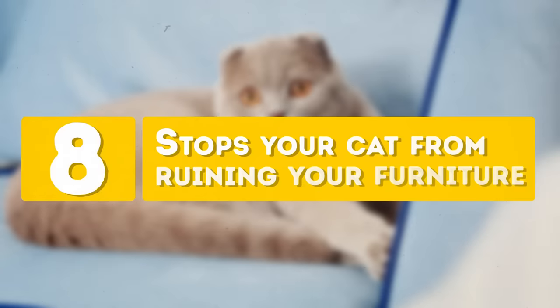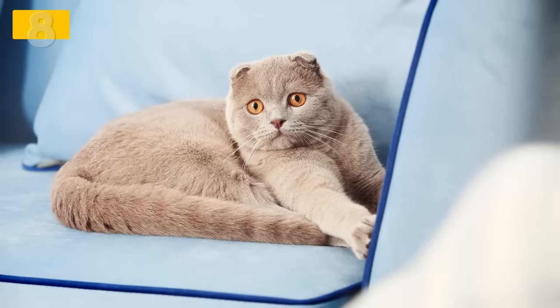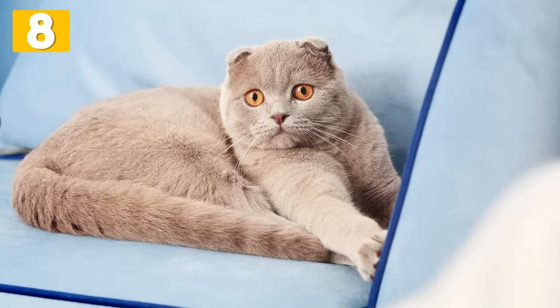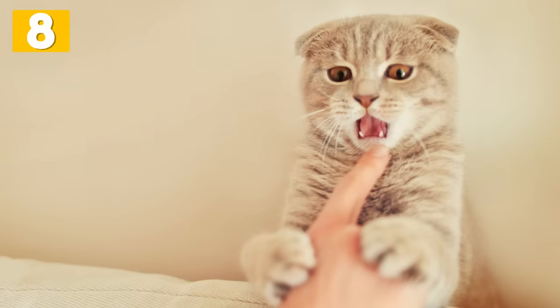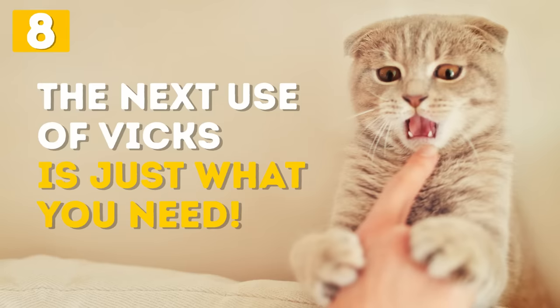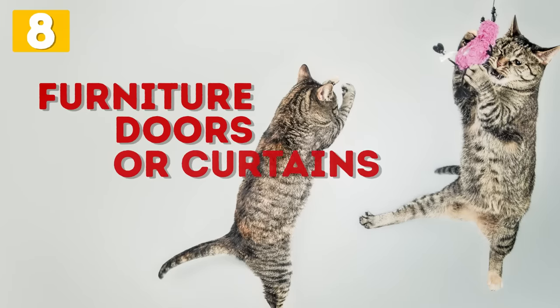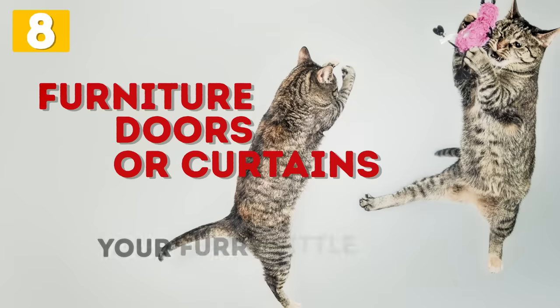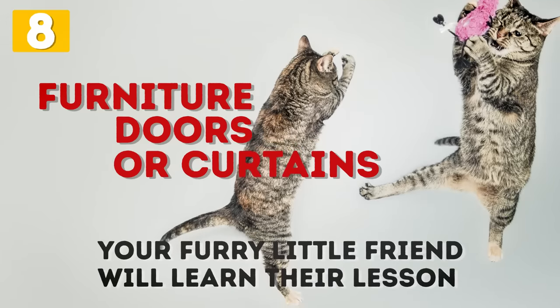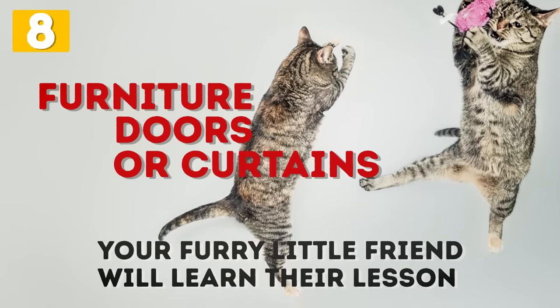Number 8: Stops Your Cat From Ruining Your Furniture. While you are watching this video, your cat might be busy ruining that new expensive fancy couch you just got. The next use of Vicks is what you need. Just leave some VapoRub on your furniture, doors, or curtains. Your furry little friend will learn their lesson and stop ruining your furniture. From now on, you no longer have to worry about your stuff getting ruined.